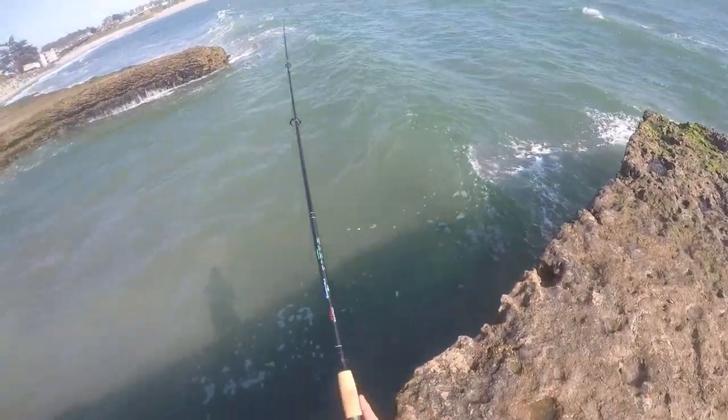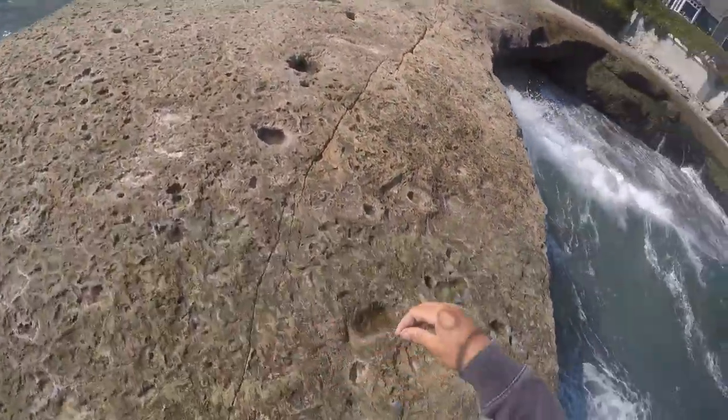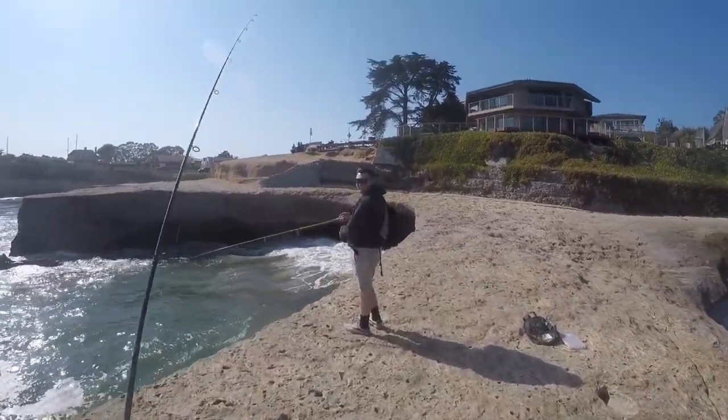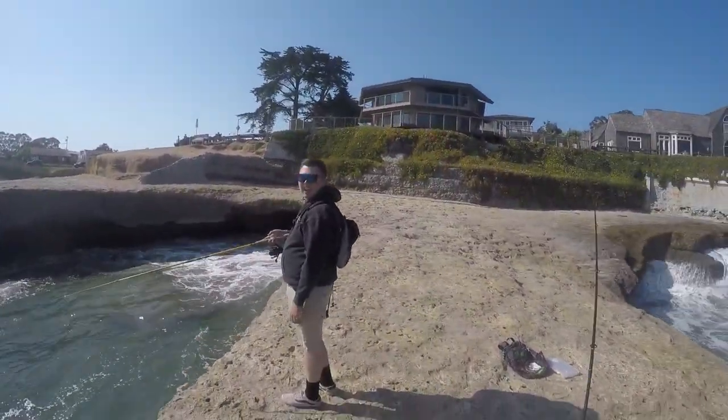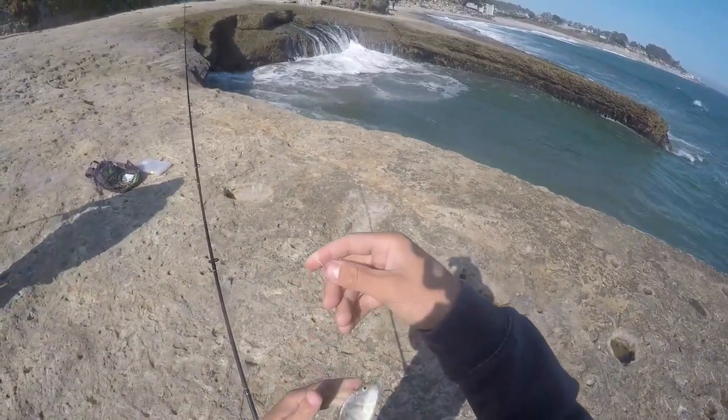There's definitely a lot of fish but they're not big. Casey, I figured out why it feels like I'm getting a bite every drop — I switched over to this pyramid weight. That's why it keeps feeling like bites.